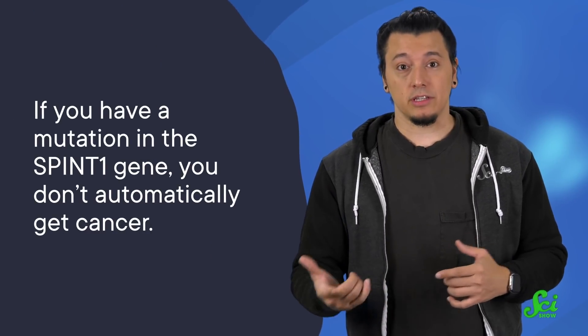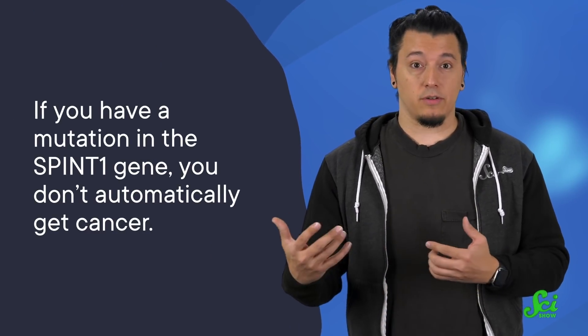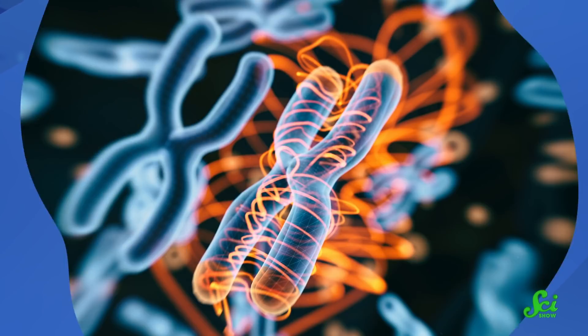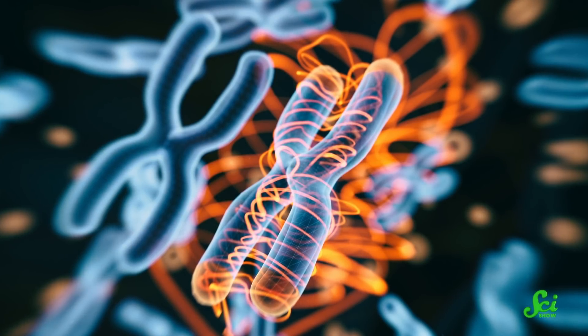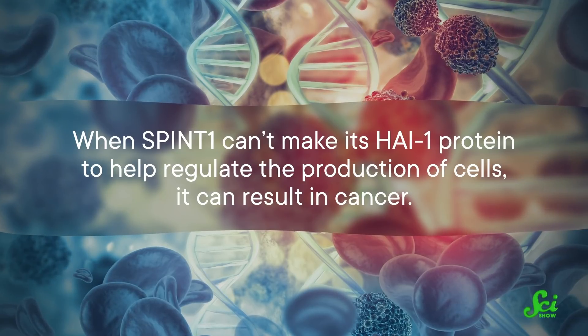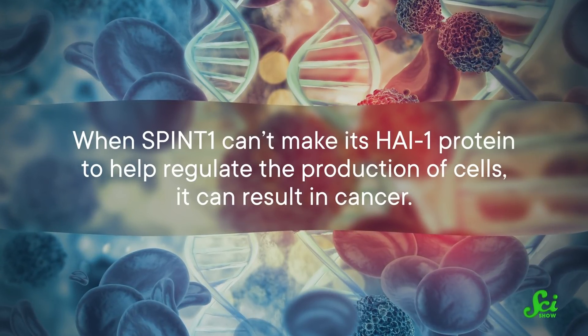Not all geckos with this genetic mutation develop malignant skin tumors, but 80% did in the UCLA study — which are not good odds. If you have a mutation in the SPINT1 gene, you don't automatically get cancer, and just like if you don't have it, you're not automatically cancer-free. One way these genes can become more or less influential is by how often they are allowed to do their jobs. Sometimes genes can't produce what they're supposed to because there's something blocking them from making proteins, and if that happens, they end up having less of an impact. So when SPINT1 can't make its HI1 protein to help regulate the production of cells, it can result in cancer.